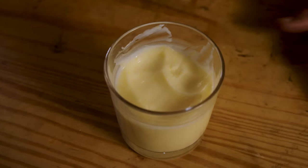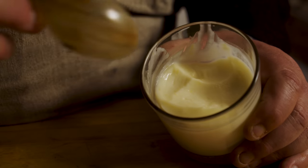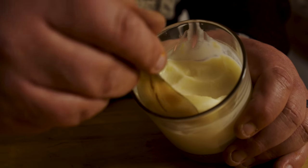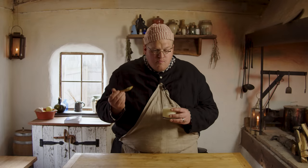This is a posset. If you look up posset today, this is something that you will find. This is a lemon posset. It is delicate and creamy. It's science. It is absolutely delicious.